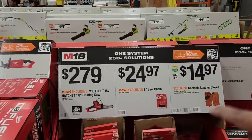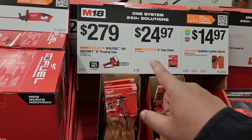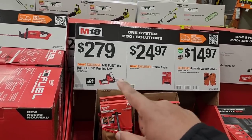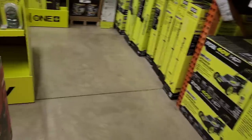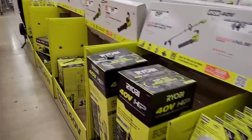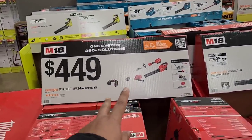$24.97 for the 18-inch chainsaw replacement chain. $279 for the M12 Fuel 18V Hatchet 8-inch pruning saw, as we saw before. A lot of the same items we've already discussed are repeated here on the big sign — we saw the dual kit for $449.